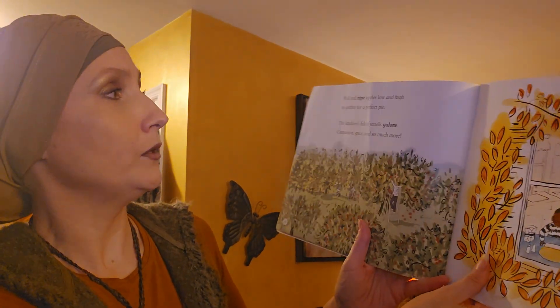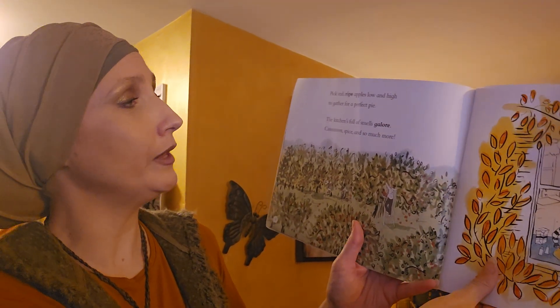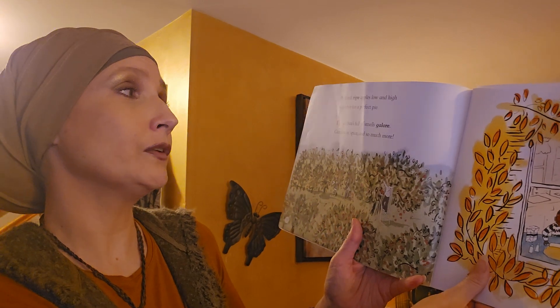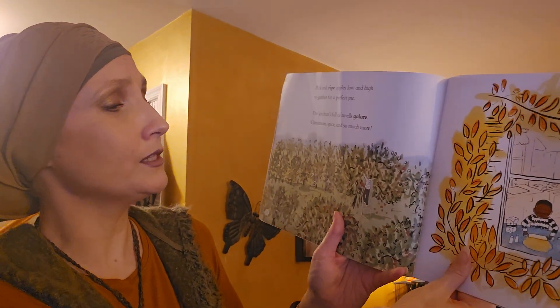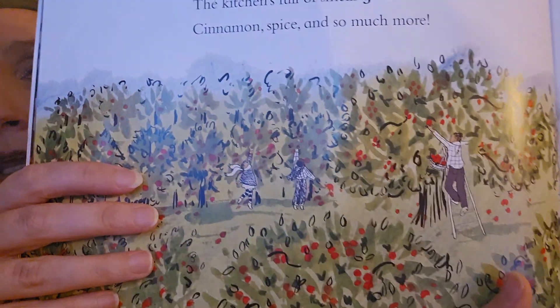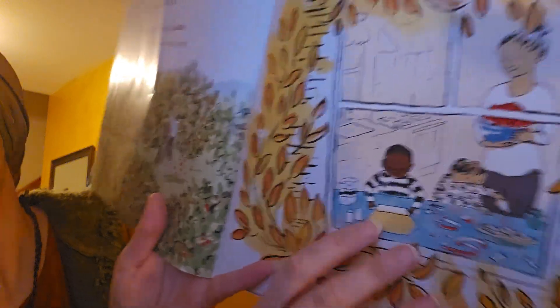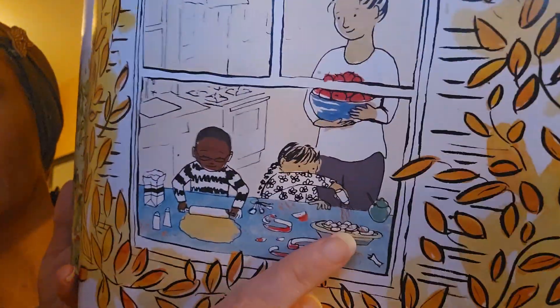Pick red ripe apples low and high to gather for a perfect pie. The kitchen's full of smells galore — cinnamon spice and so much more. See, there's all the apples, they're picking them. And then here they're helping to make the pumpkin pie — they're cutting up the apples and rolling out the dough. Mmm, that's going to be delicious.